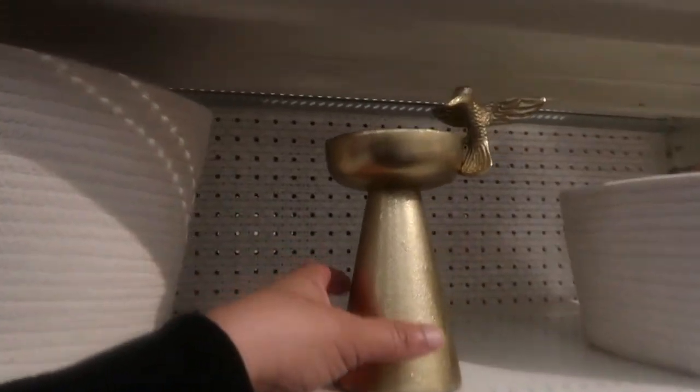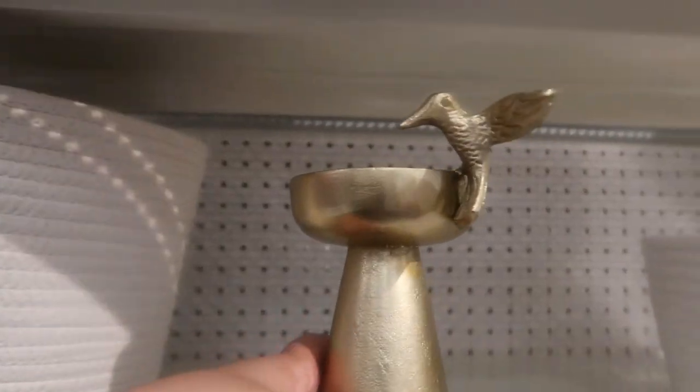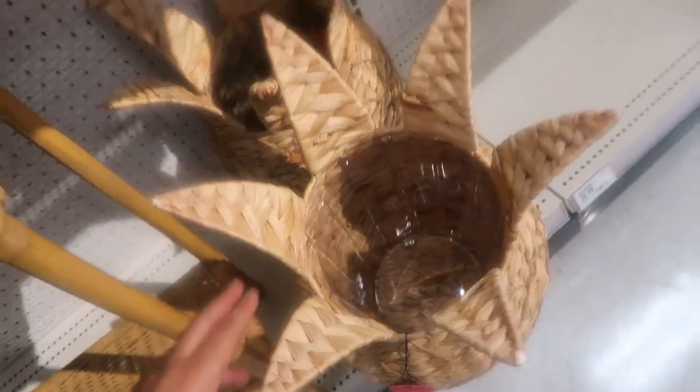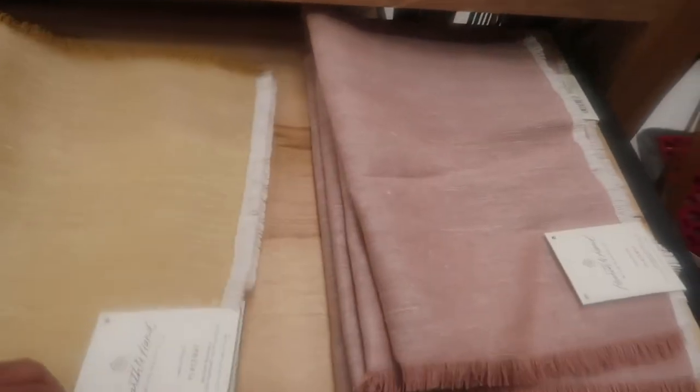Oh, the hummingbird. He is so cute. I love hummingbirds. This pineapple is really cute. I love that. These are so pretty. I like these — their colors, just plain. Sometimes you just want simple. Look at this. This is pretty. I love that — it's just really pretty.